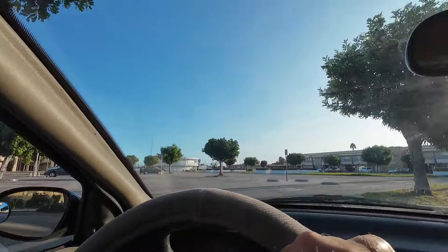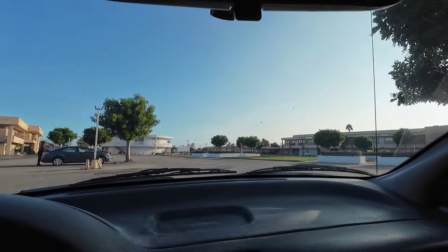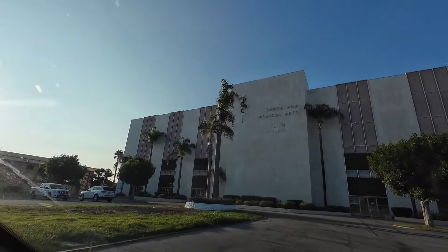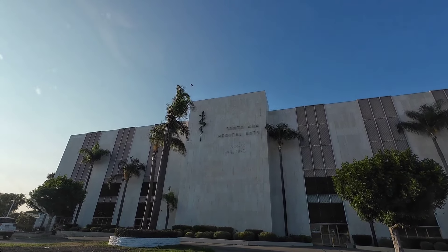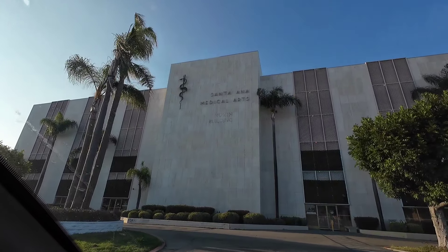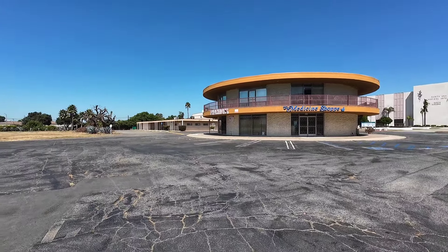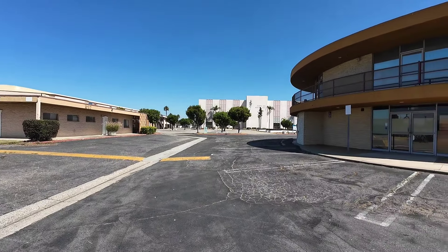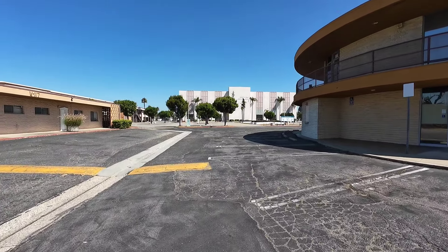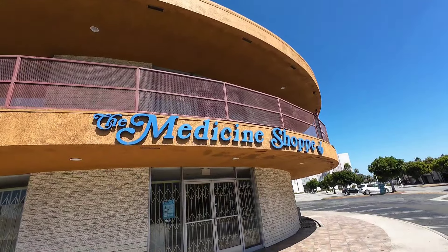Let's do this so we can take a look at the front of this building right here. Santa Ana Medical Arts Building — look at that cool emblem over there to the left. North Building's been crunched off the building. Is this place even up and running? This place looks abandoned, not saying it is, but... That's a cool old sign for the medicine shop.